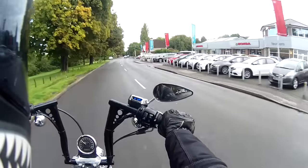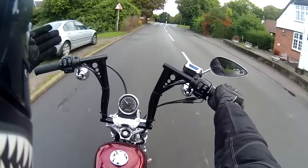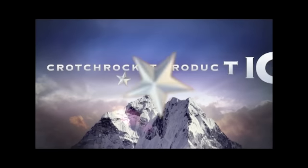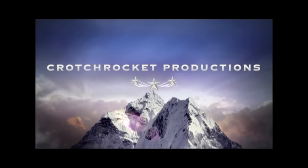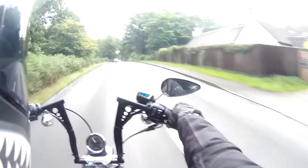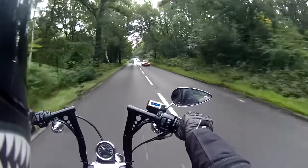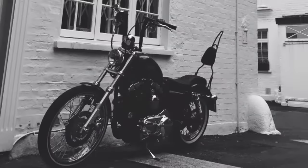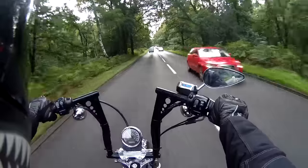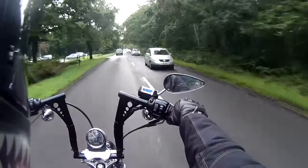I have absolutely no idea if you're going to hear me over this thing, but hey, say hello to the chopper. All of my rocket sauce. This is a Harley-Davidson 72. I may have made it too loud. Time will tell. But yeah, it's awesome.